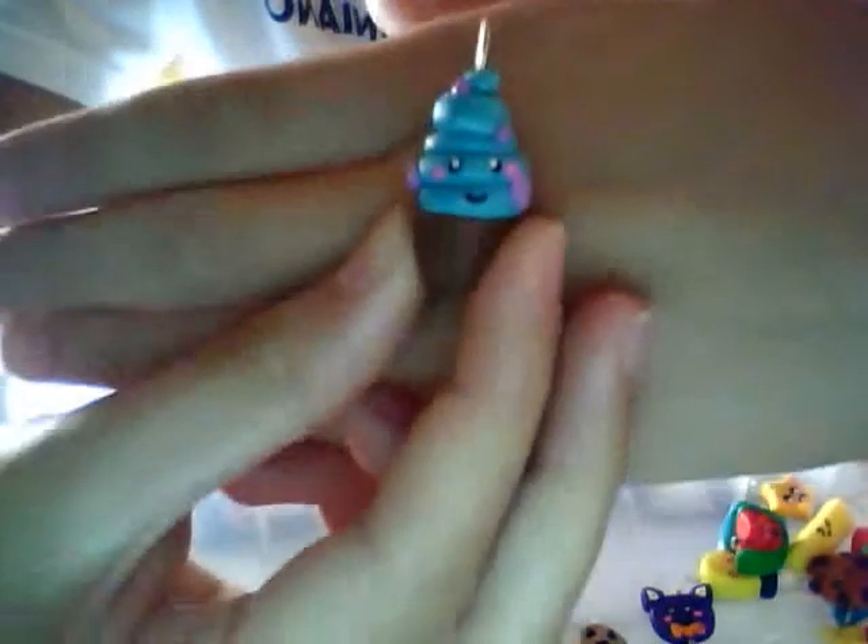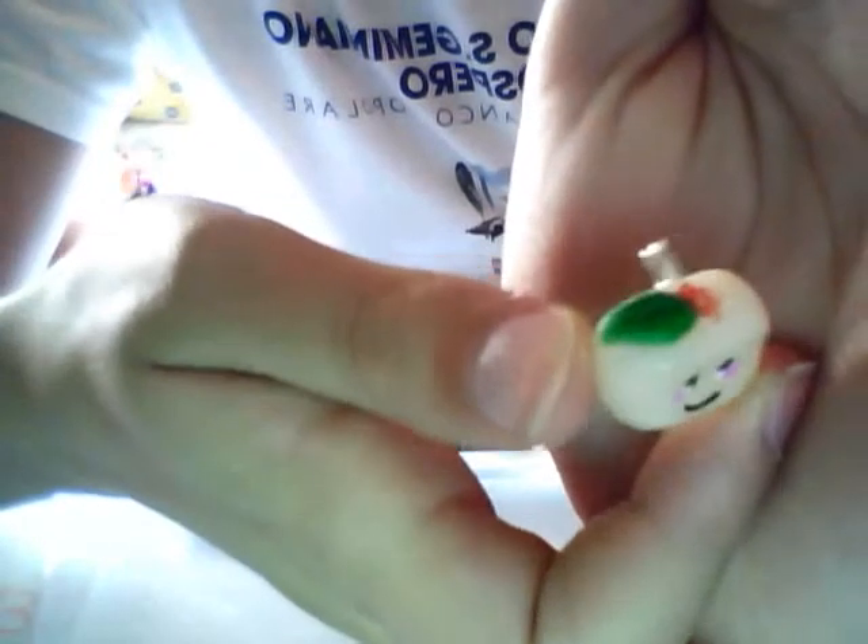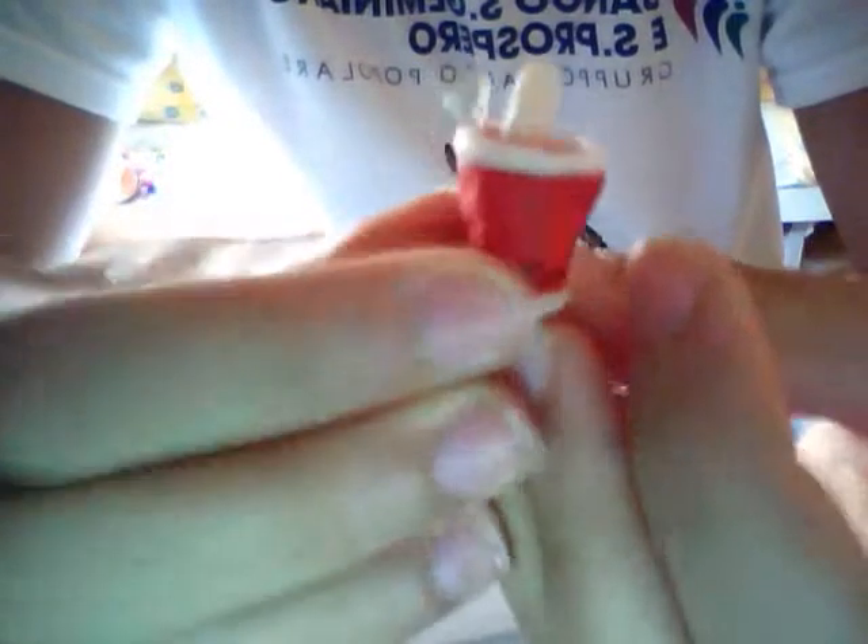I have this cupcake and then I have this little tofu — so little tofu with a flower and a leaf here — and then I have this bubble tea. It's a good bubble tea.